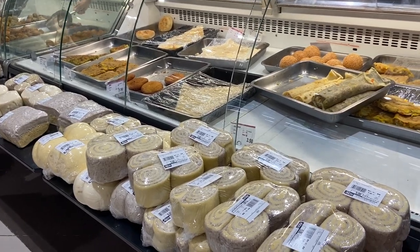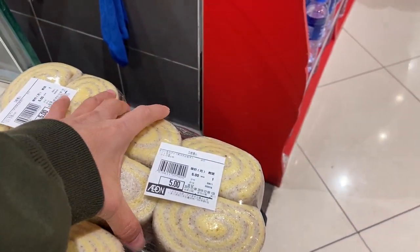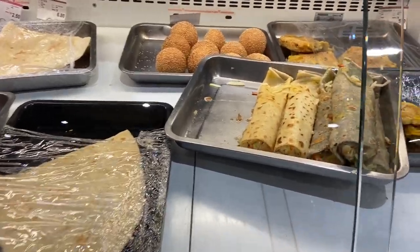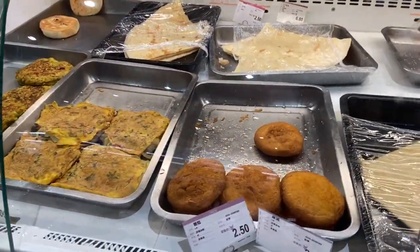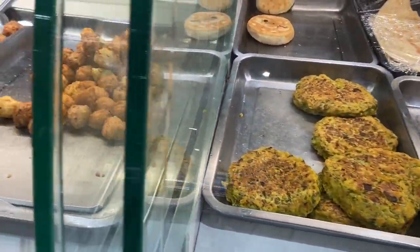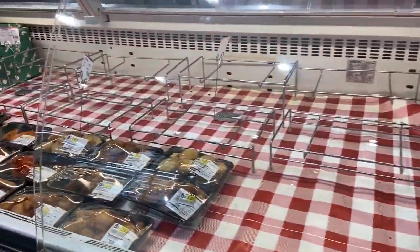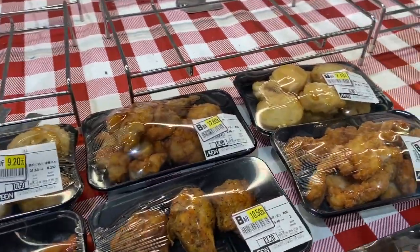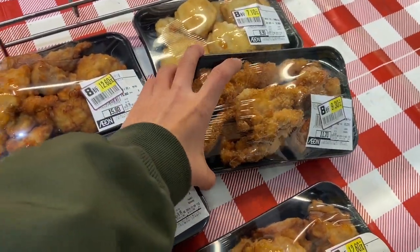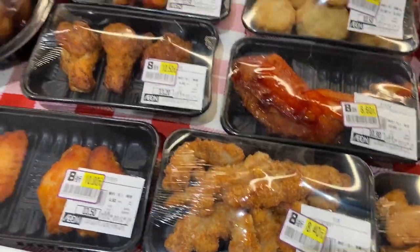Another food section here. I don't know what this is but it's only 5 yuan. This one is 2.5 yuan, and that one is 3 yuan. More ready-to-eat food: 9.3 yuan, 9.2 yuan, 10.8 yuan, and 10.5 yuan.